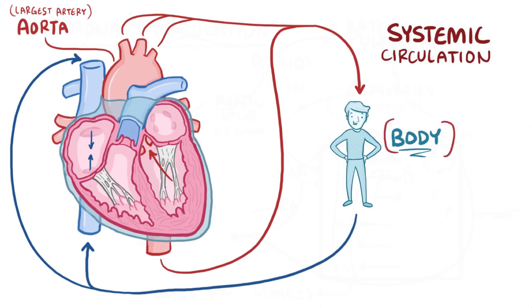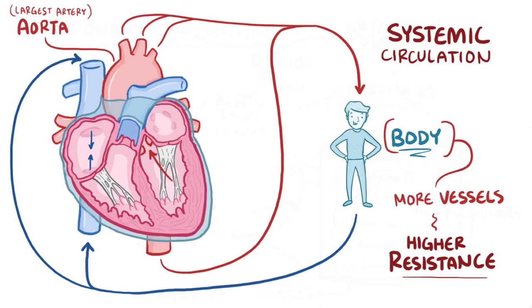Relative to the pulmonary circulation, the systemic circulation has a lot more blood vessels, meaning about 5 times greater resistance to blood flow — it's much harder to pump blood through, even though it's the same amount of blood. Because of this difference, the left ventricle needs to be stronger, and so its myocardium is 3 times thicker than the right ventricle's myocardium.